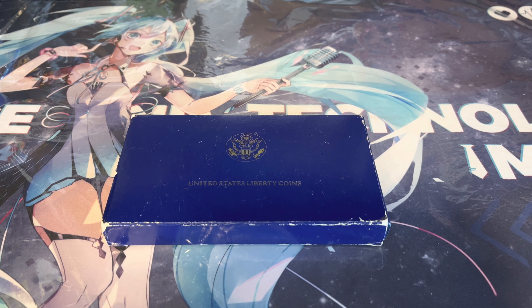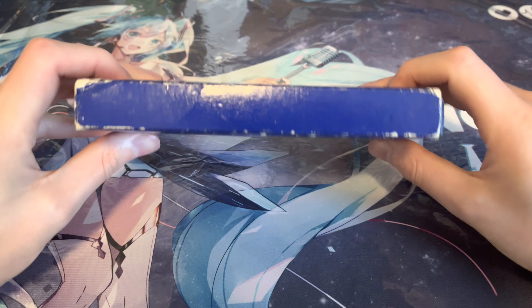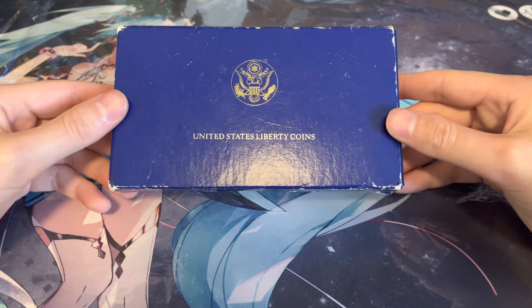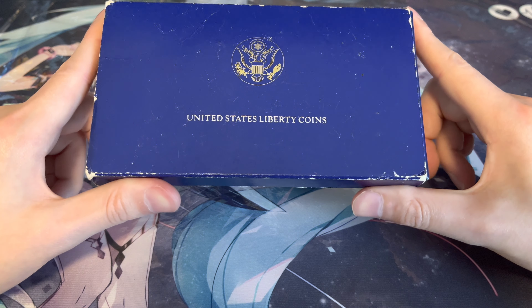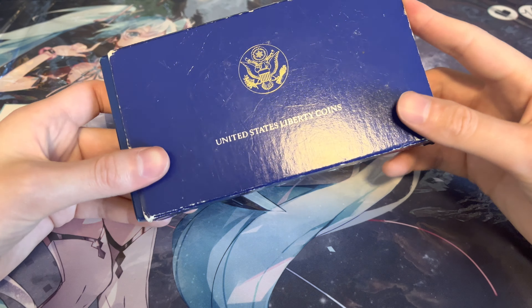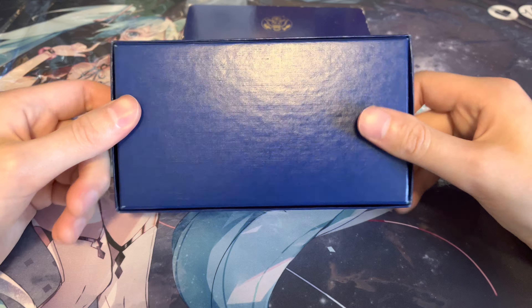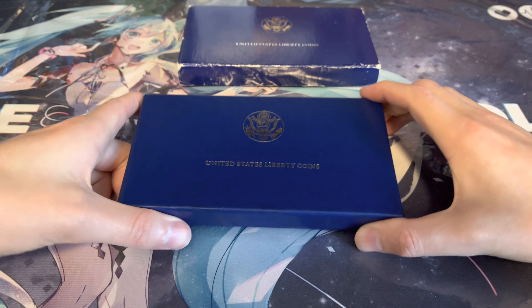Hello YouTube and welcome to a short video. I recently made this purchase of the United States Liberty coin three-coin set, and I just want to show you guys as I think it's a really cool set. I have shown the individual coins before — the half dollar and the dollar — but I also purchased the gold coin in this set. Once you open it up you have your normal U.S. Mint set coin case.